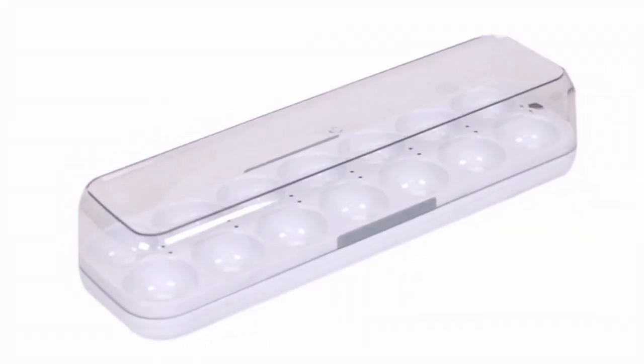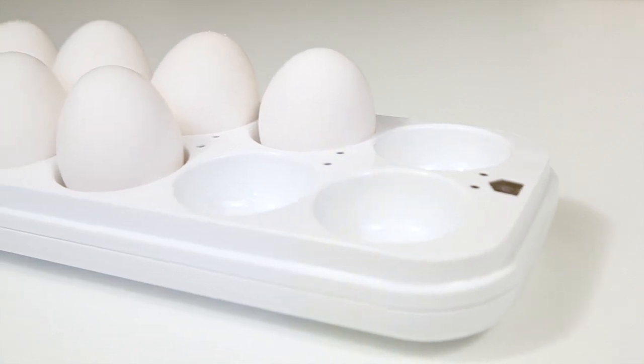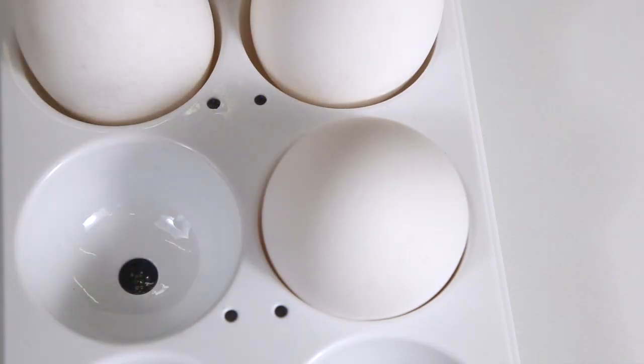Introducing Eggminder, the smartest and most beautiful egg tray in the world. When you're looking to use an egg, lift the lid and you'll be reminded as to which egg is the oldest.